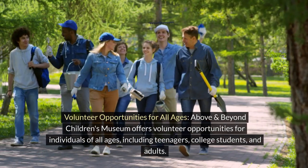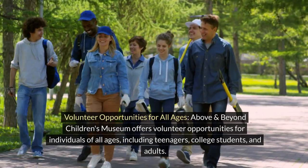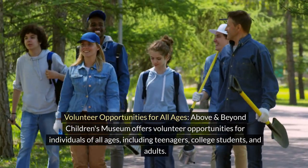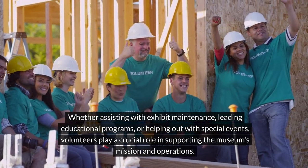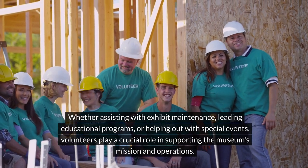Above and Beyond Children's Museum offers volunteer opportunities for individuals of all ages, including teenagers, college students, and adults. Whether assisting with exhibit maintenance, leading educational programs, or helping out with special events, volunteers play a crucial role in supporting the museum's mission and operations.